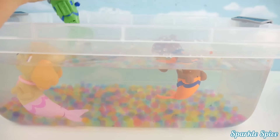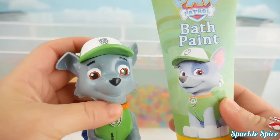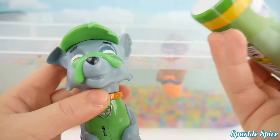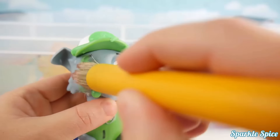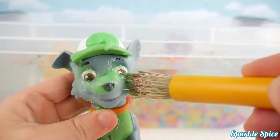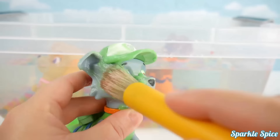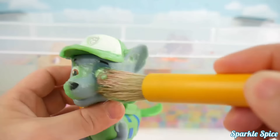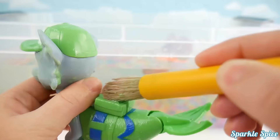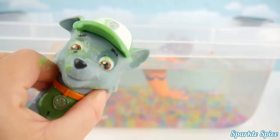Alright Rocky, you're up next and I've got some bath paint for you! It matches your green! Here it comes, bath paint on your hat and your face! Let's paint that all over! And on your hat too! Inside of your ears, we're going to get all over! What an adorable merpup! I think that's pretty good, time to hop back in the water!